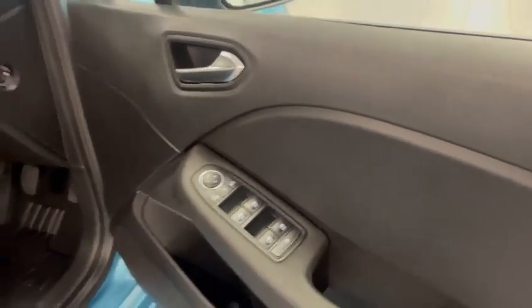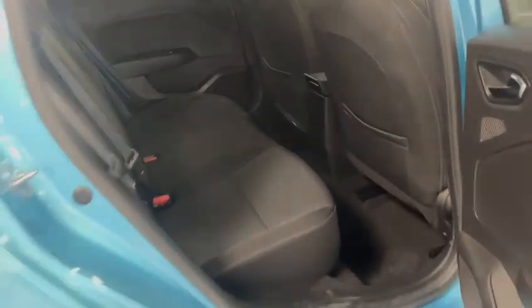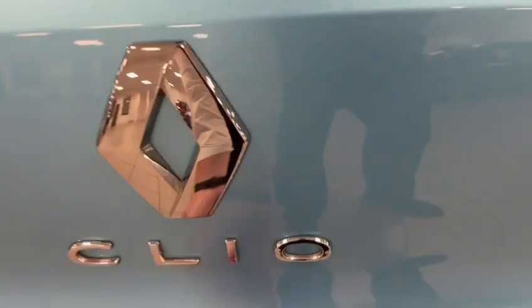All electric windows. Plenty of space in the back of this vehicle also, with two ISOFIX ports as well. Automorph to the boot, plenty of space there as well.